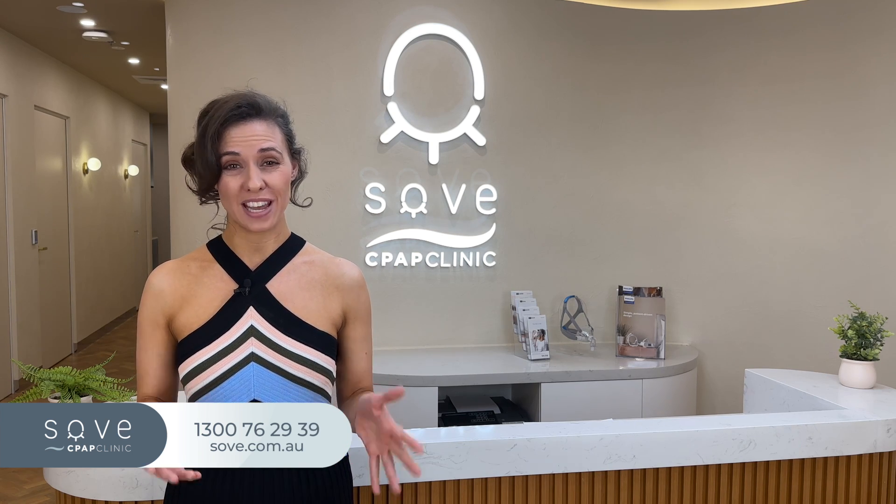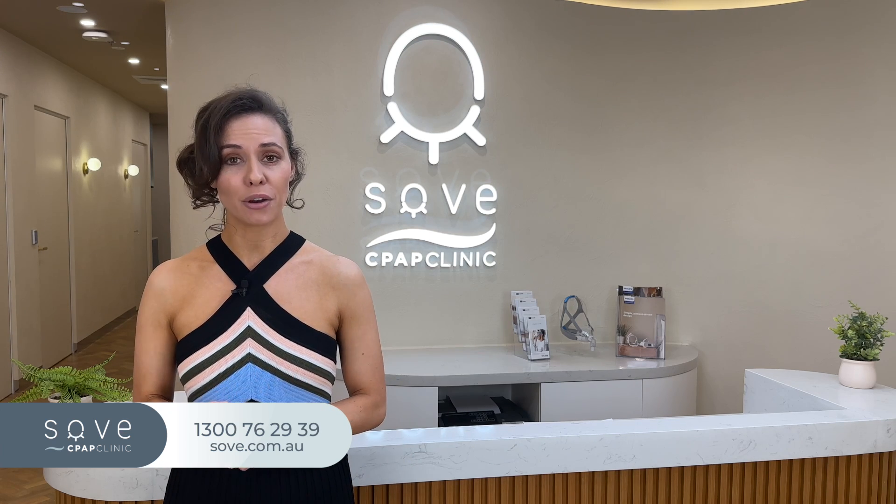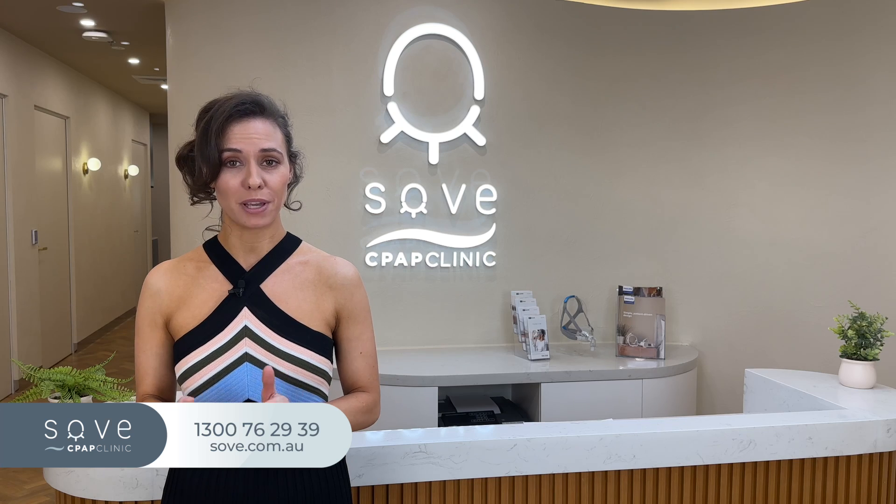That's a mask saving of over 85%. If you are interested in learning the benefits of having a spare mask, check out our upcoming video on the benefits of a spare mask in the coming days.